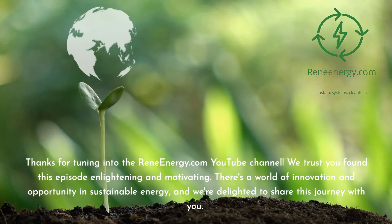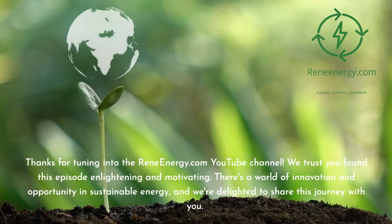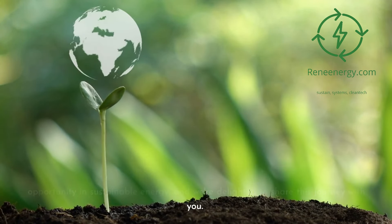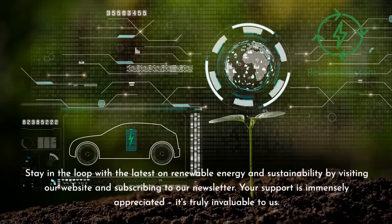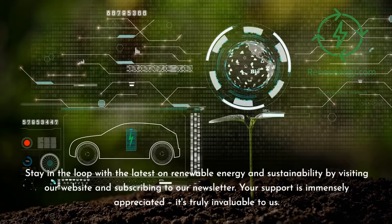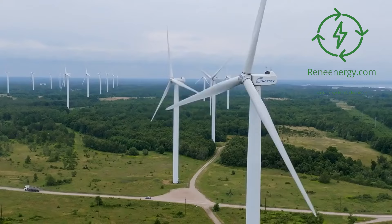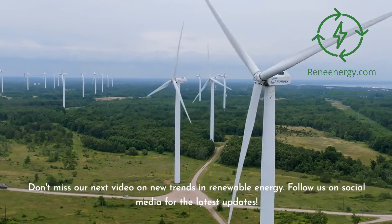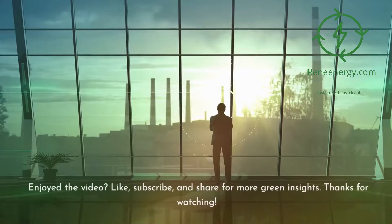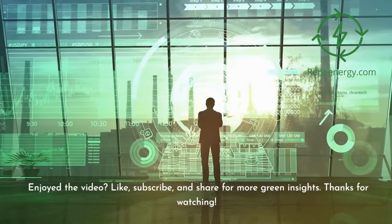Thanks for tuning into the ReneEnergy.com YouTube channel. We trust you found this episode enlightening and motivating. Stay in the loop with the latest on renewable energy and sustainability by visiting our website and subscribing to our newsletter. Don't miss our next video on new trends in renewable energy, and follow us on social media for the latest updates. If you enjoyed the video, like, subscribe, and share for more green insights. Thanks for watching!